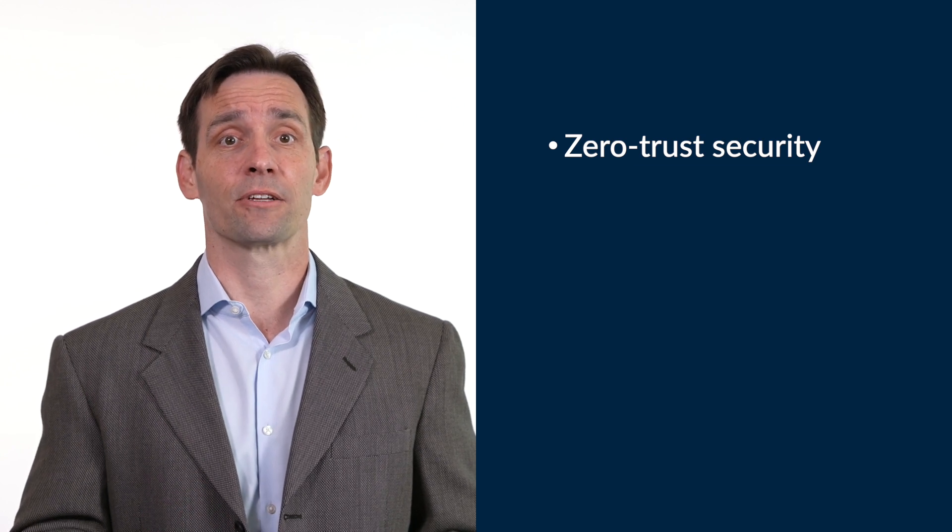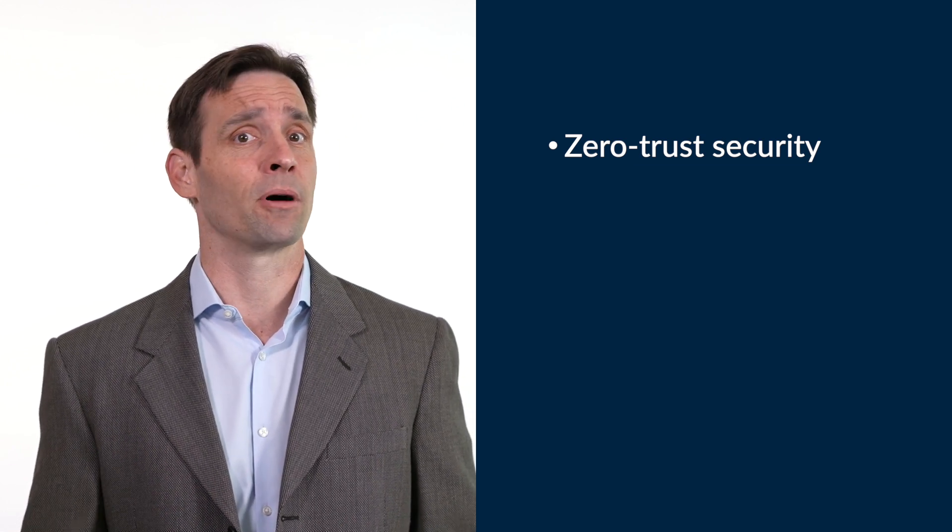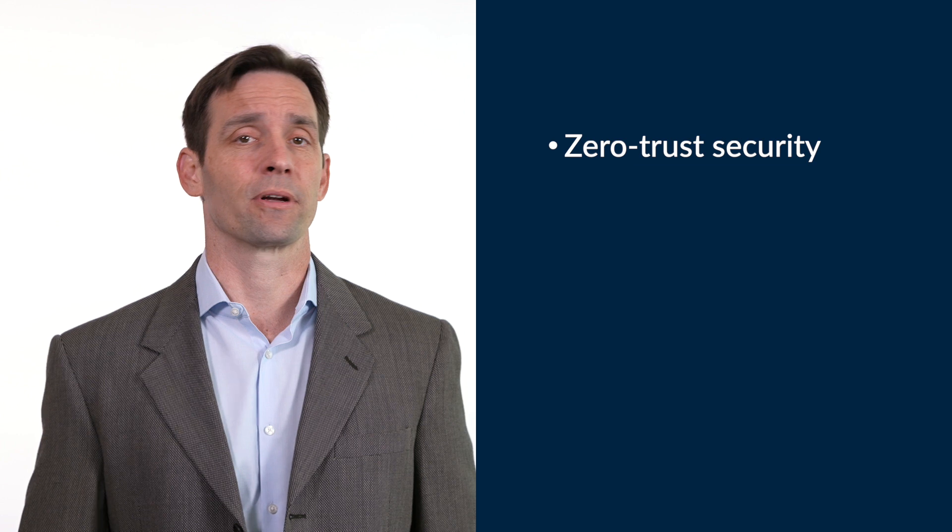Your data is everywhere, and so is ransomware, so it's time to move from do-it-yourself data protection to a data resiliency cloud built with a modern architecture with zero trust security to automatically create secure backups, constantly monitor your data, and orchestrate ransomware recovery.